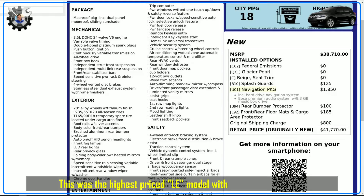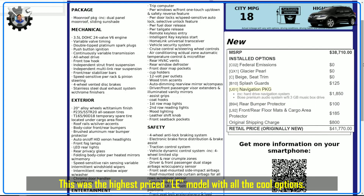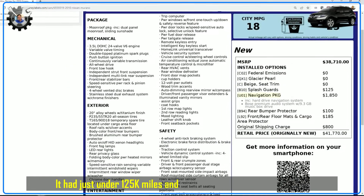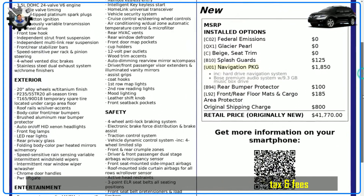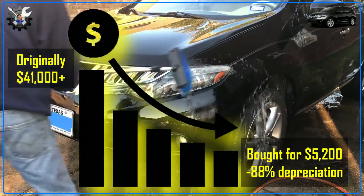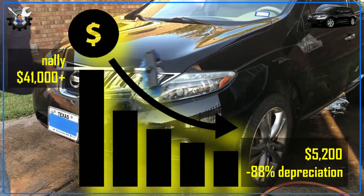This Murano was the highest-priced LE model, which meant it had fully loaded options and the sticker price was close to $40,000. It had 125,000 miles and I only paid $5,200, which was right in between the trade-in and private seller prices according to Kelly Blue Book at the time. That meant this Murano had depreciated about 88% in value and I was buying it for only 12% of the original sticker price.